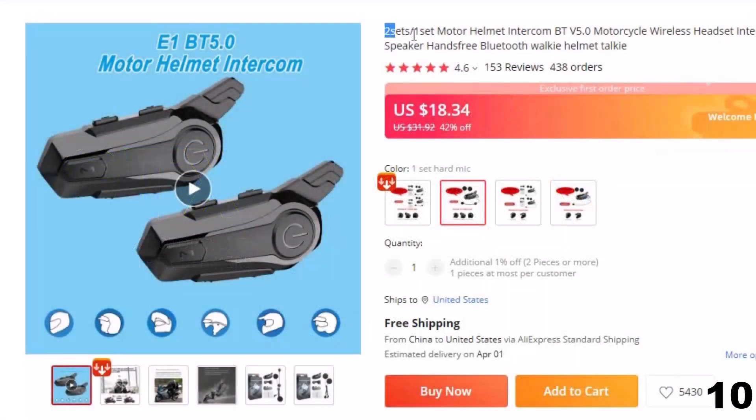Number 10: Two Sets One Set Motor Helmet Intercom. This intercom is here with a 42% price off. Now you can get it at around $19.